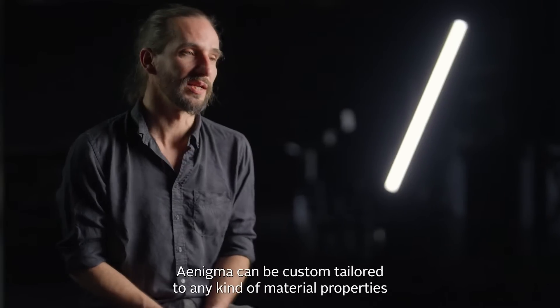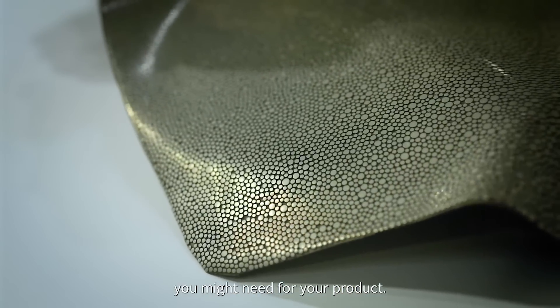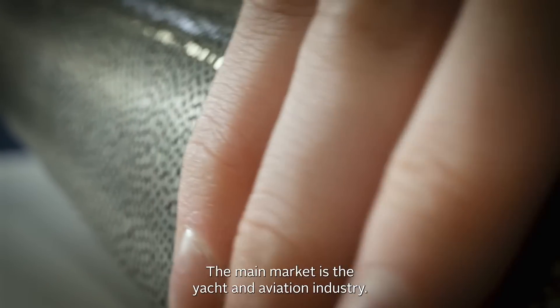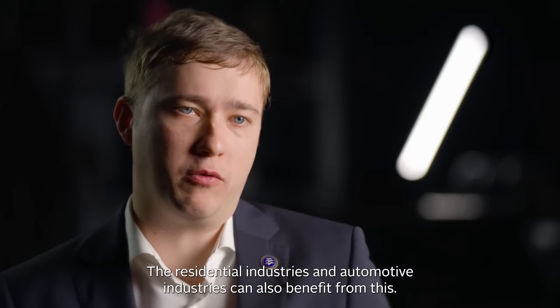Enigma can be custom tailored to any kind of material properties you might need for your product. The main market is the yacht and aviation industry, though residential and automotive industries can also benefit from this.